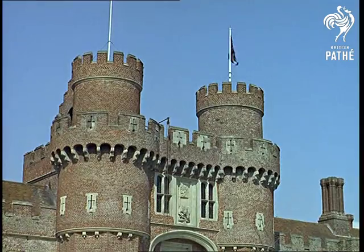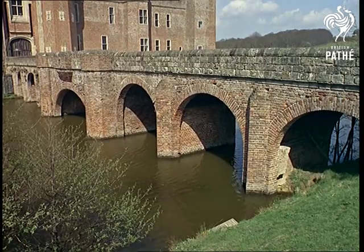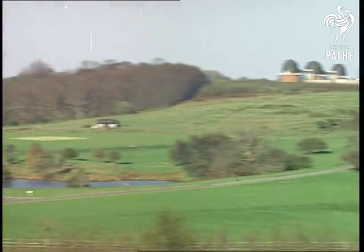That's Herstmonceux Castle, built in 1440 at a place mentioned in the Domesday Book. And this ancient castle now houses one of the most famous observatories in the world.